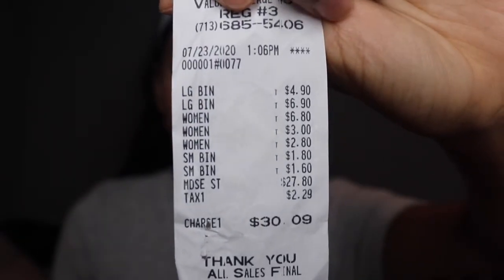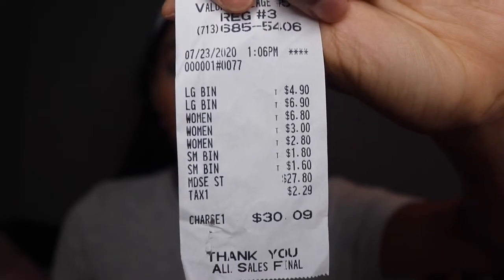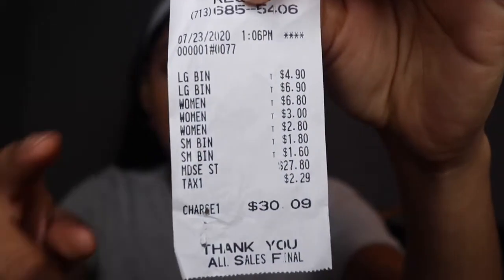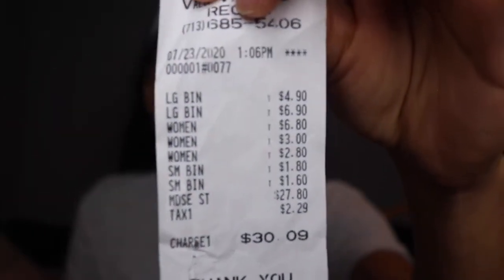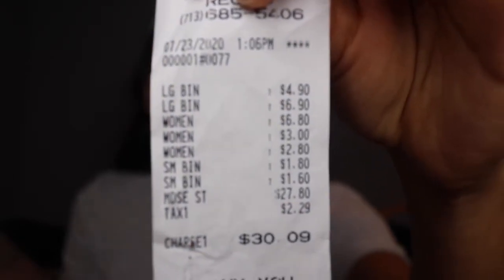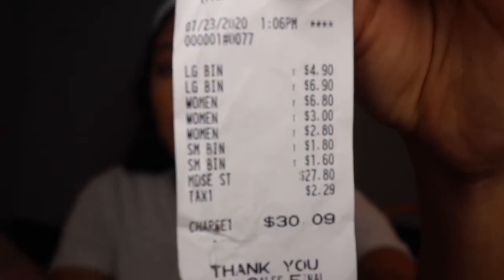I've never gone to Value Village, so this was interesting. I ended up paying $30.09 for all of the things that I got, which are eight items. I'm going to be showing you guys the items from bottom to top. So the first item was $1.60, the second item will be $1.80, and then the last item will be $4.90.